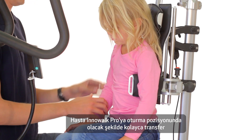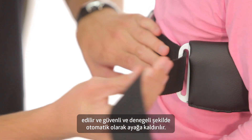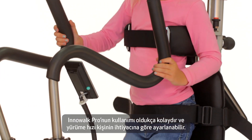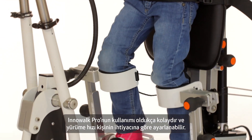It is easy to transfer the patient into Inowoc Pro and the attachment points ensure a stable and secure position from sitting down to standing up. Inowoc Pro is easy to start and the speed is individually adjusted according to the needs of the user.